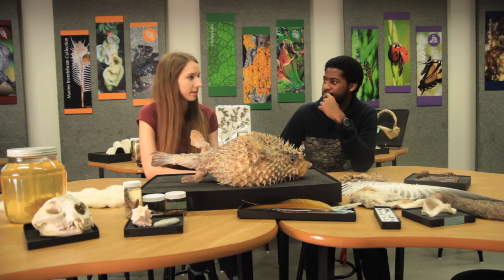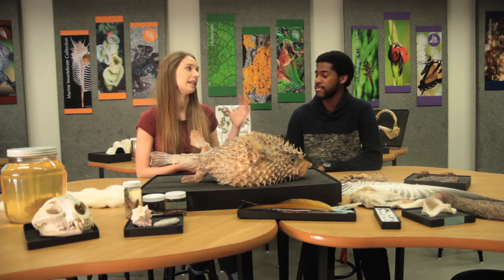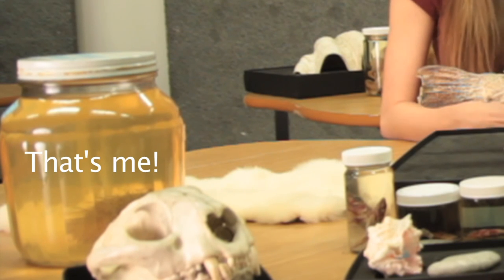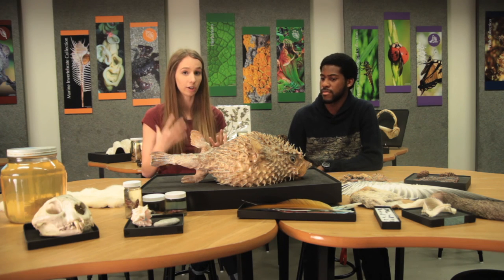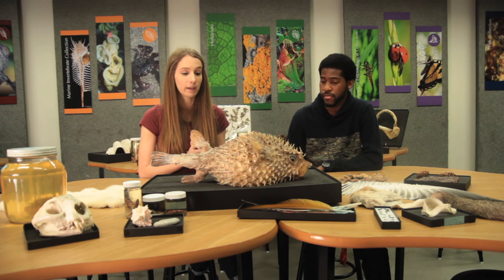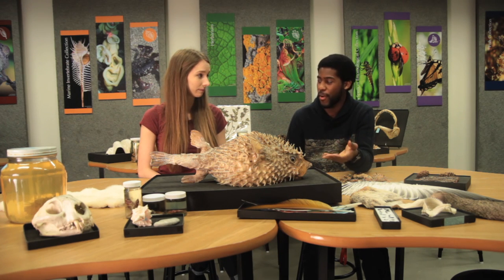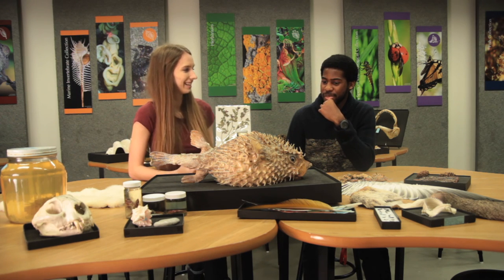Another cool thing about this neurotoxin is that the fish doesn't actually make it at all. It's the product of a bacterial colony in its gastrointestinal tract. Porcupine fish eat sea urchins and hard-skinned mollusks, and the bacteria in and on this food take up residence in their GI tract. So this incredibly powerful neurotoxin is actually just the result of bacterial colonization — the fish gets its toxicity from its diet, not from its own tissue.